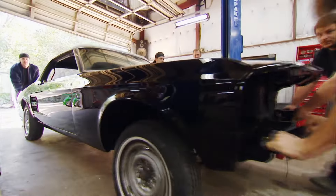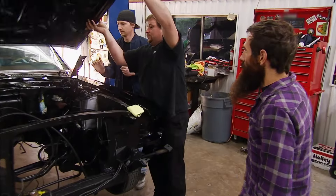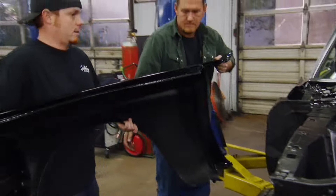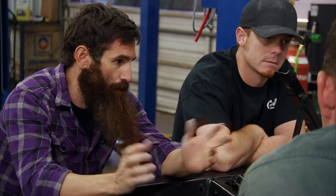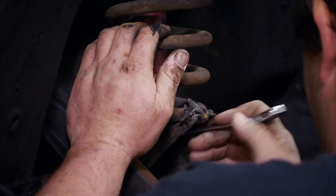I definitely want to take the fenders off — I'm already nervous. Before the real fun begins, the hood and the fenders have to come off to protect our brand spanking new paint job. So let's just rip everything off and start fresh like we're building a brand new car — the springs, axle drop, all the front suspension, everything.